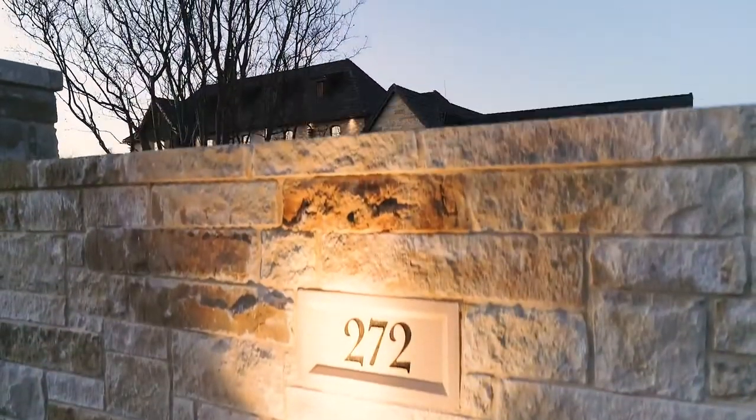Hi, I'm Misty Perez with M&D Real Estate Group of Keller Williams Rockwall, and I'm excited to invite you to an exclusive tour of this magnificent home located in Heath, Texas at 272 Terry Lane.